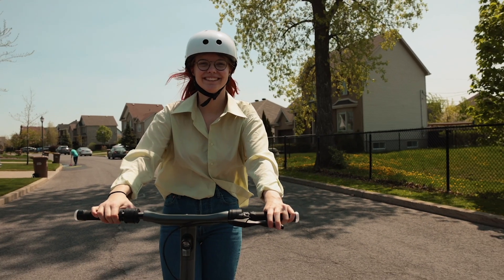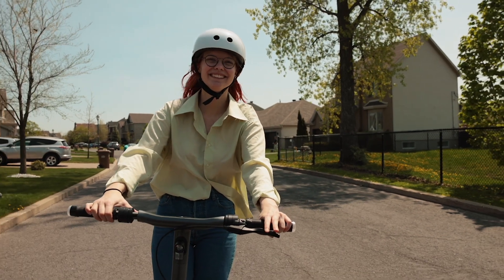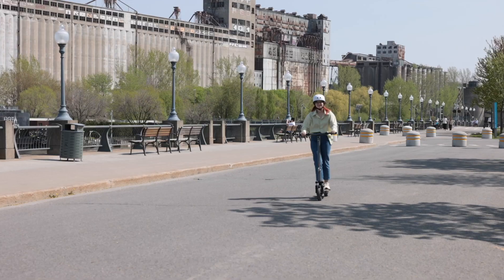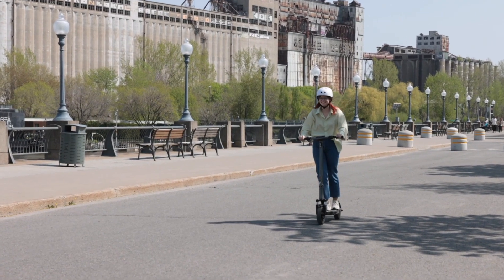Constructed from aircraft-grade aluminum, the Air boasts a wide handlebar and spacious deck for ultimate stability. Add in dual braking, 360 lights with turn signals, and an industry-leading IP66 water resistance rating, and you've got one of the safest, most reliable scooters available.